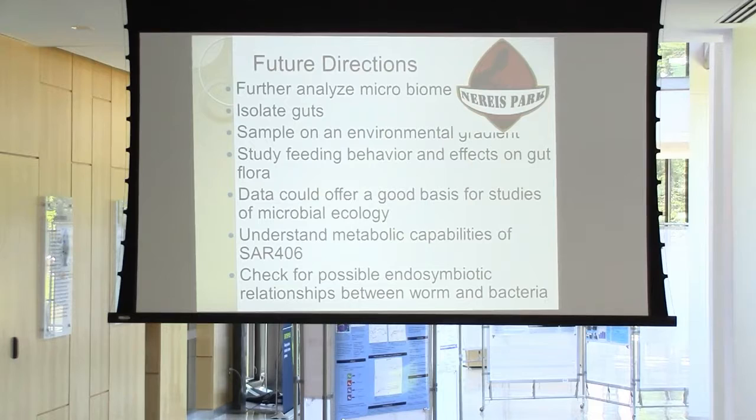For future directions, there's a lot still to be known about these worms. We need to further analyze those microbiomes — when I did this experiment I got a huge taxonomy file, and there's so much more to be analyzed. It would take a long time to really know exactly what's inside, what types of cyanobacteria are there, whether they're anaerobic or aerobic.